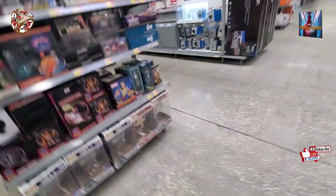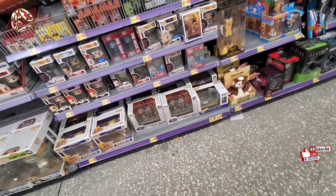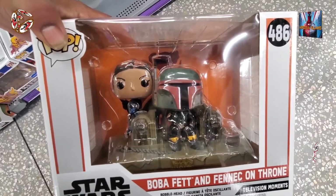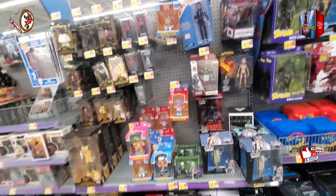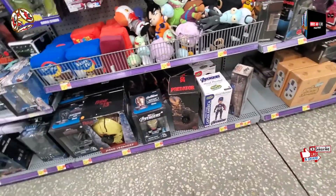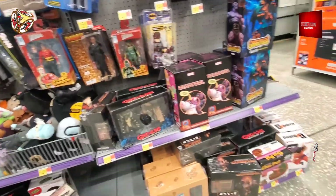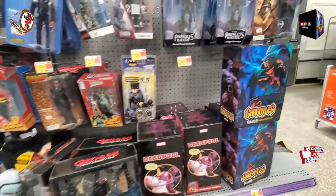Alright guys, here we are at the NECA spot. Let's see what they have here at these end caps. Some Funko. Oh, this is nice — that looks nice. There's some aliens, some Funko Gold. Some Spawn. Candyman, some Gremlins. Nothing Ninja Turtle-related — putting that out there.